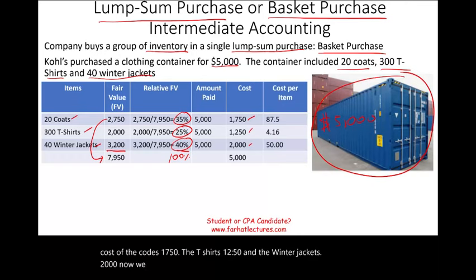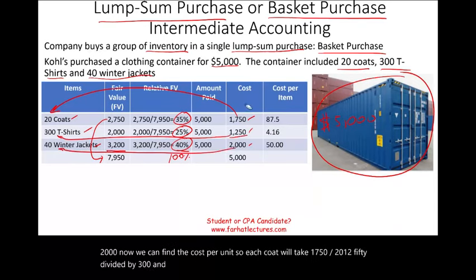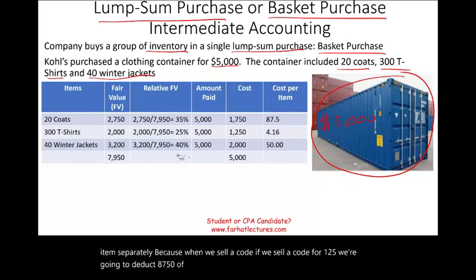Now we can find the cost per unit. Each coat: $1,750 divided by 20. Each t-shirt: $1,250 divided by 300. Each winter jacket: $2,000 divided by 40. This gives us the cost for each item separately. So when we sell a coat, for example at $125, we deduct $87.50 of cost to find the gross profit.